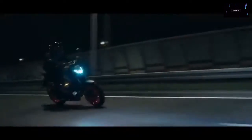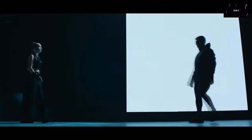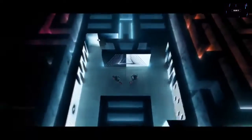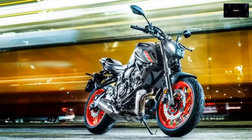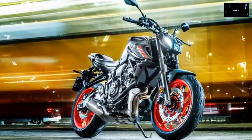Yamaha also tweaked the fueling for a more linear power delivery and a smoother curve. The braking hardware was also upgraded, and now features two 298mm discs with two four-piston calipers in the front, and a 245mm disc with a single-piston caliper at the back. The changes added three pounds to the MT's wet weight for a total of 406 pounds.